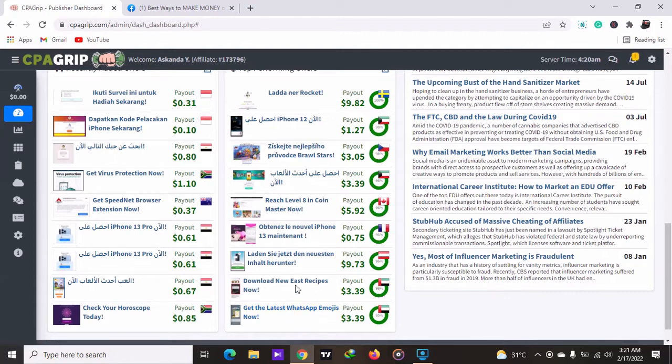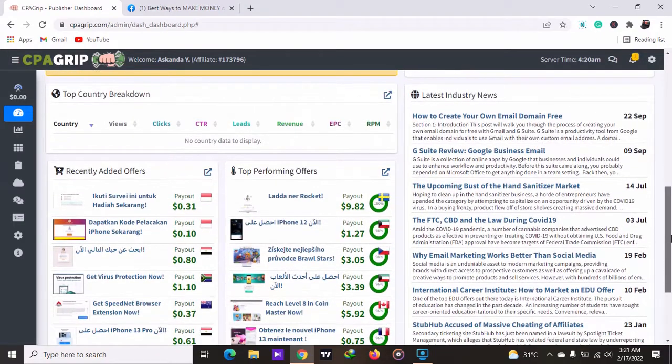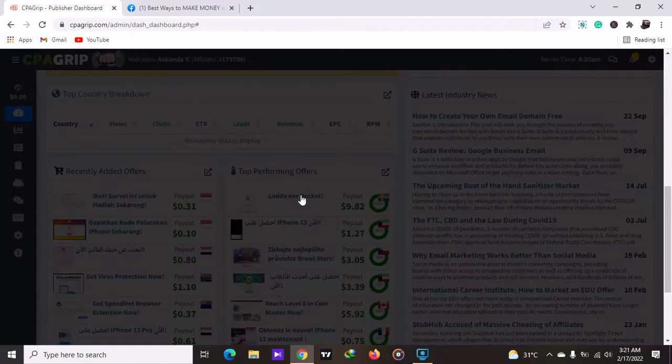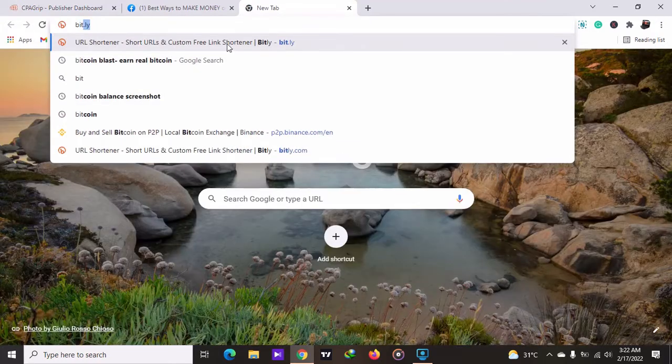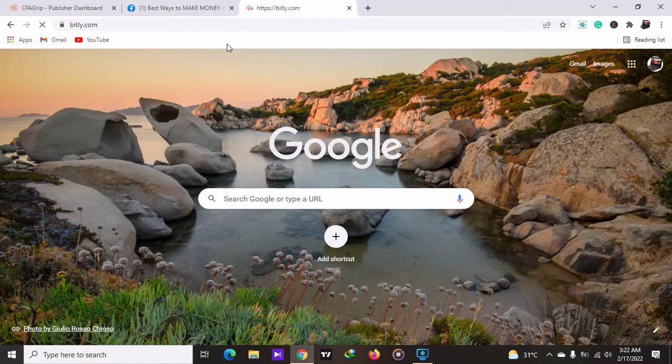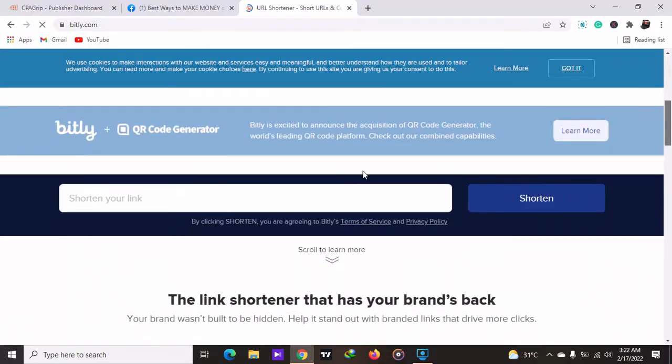You click on one of the offers — all these offers will pay you 100 to 200 dollars for every person that you bring. This offer will pay you 5.92 dollars. So you come to the offer section and click on an offer, then you copy the link. Copy this link and go to a website called Bitly. You go to Bitly and enter this link to shorten it. Then you go to your Facebook groups and paste this shortened link there, so that if someone enters their email address, you earn 9 dollars from it.